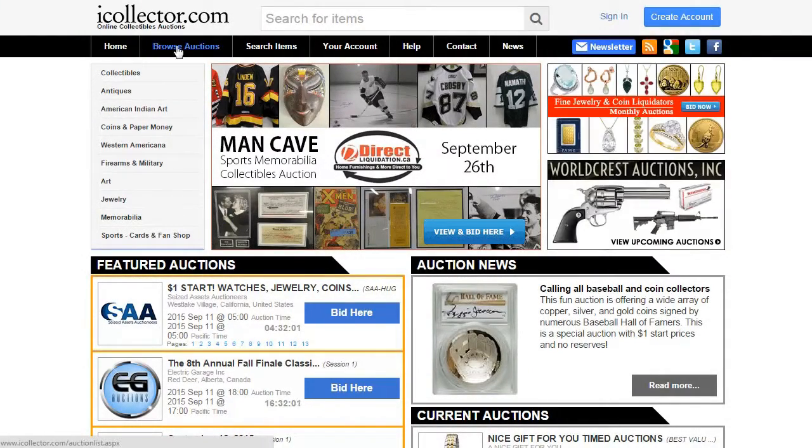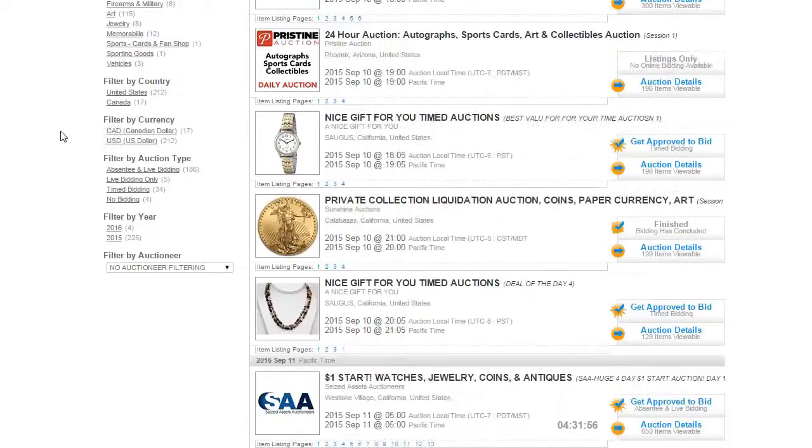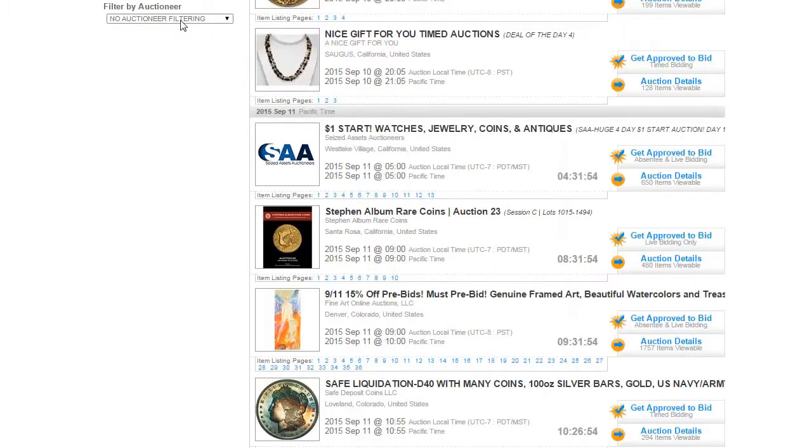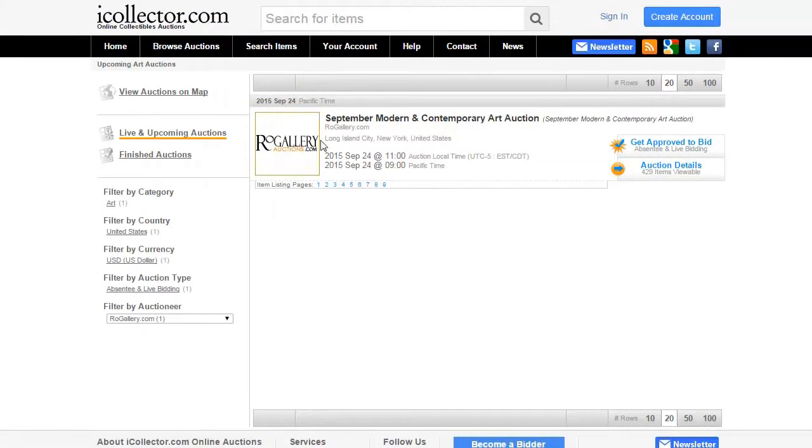Once you're there, simply click on Browse Auctions at the top of the screen. You'll then be taken to a page where you can see a listing of all upcoming and past auctions from various auctioneers. Then simply scroll down on the left hand side and click on the pull down menu that allows you to filter by auctioneer and select Row Gallery from the list.